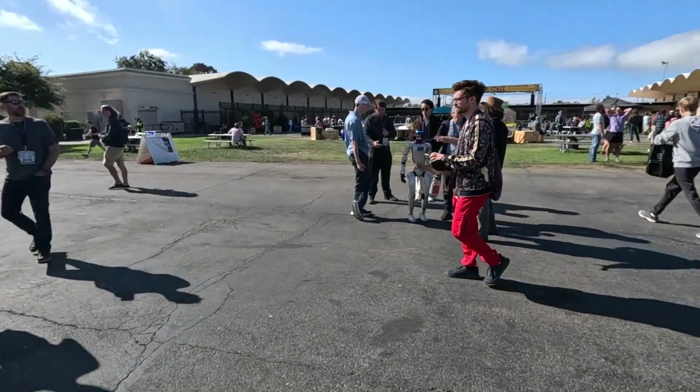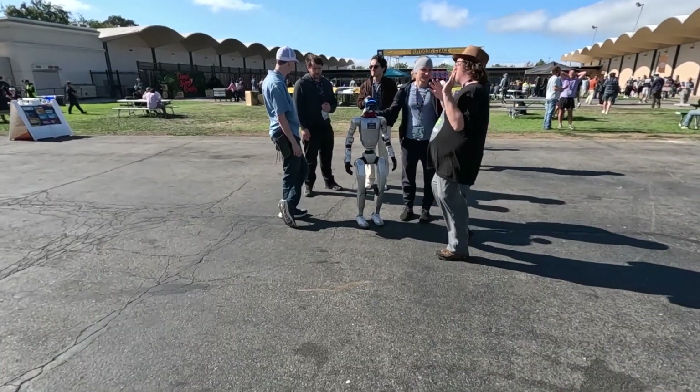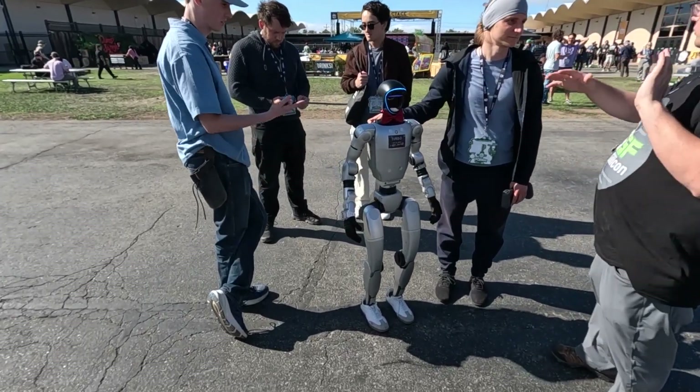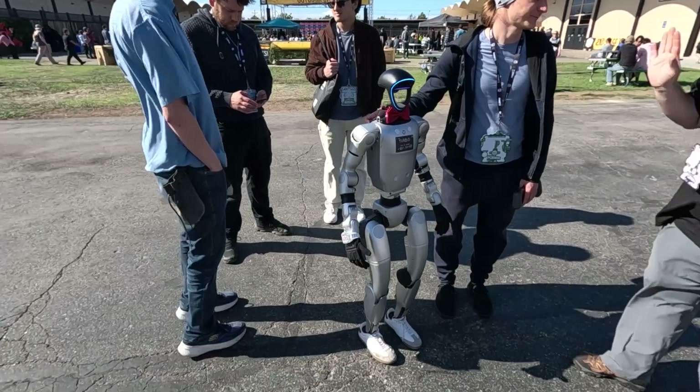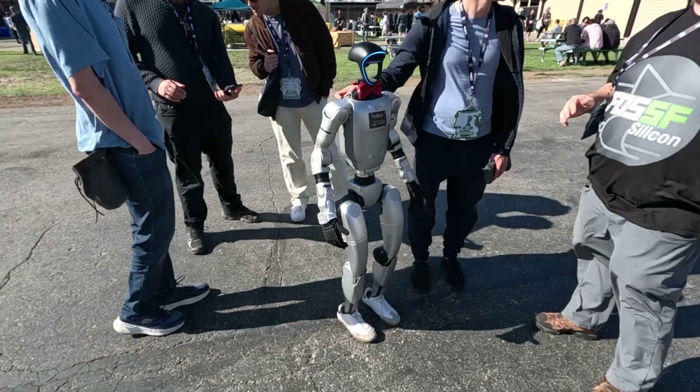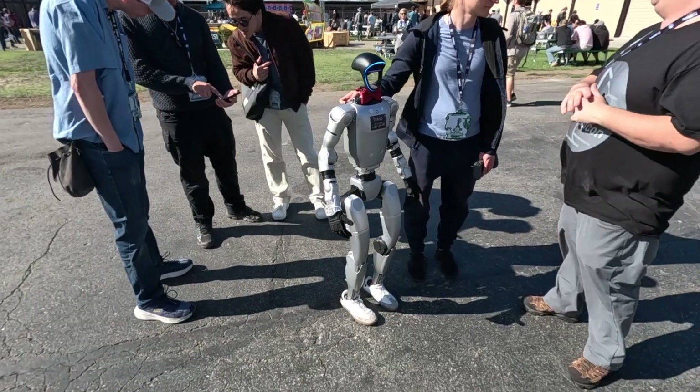I almost missed this cool buddy — Turbo. I don't know what you can do, but it looks good. Turbo guy — I'm Turbo, ask me about Turbo. I will ask you in the future. Have a great day, Turbo.